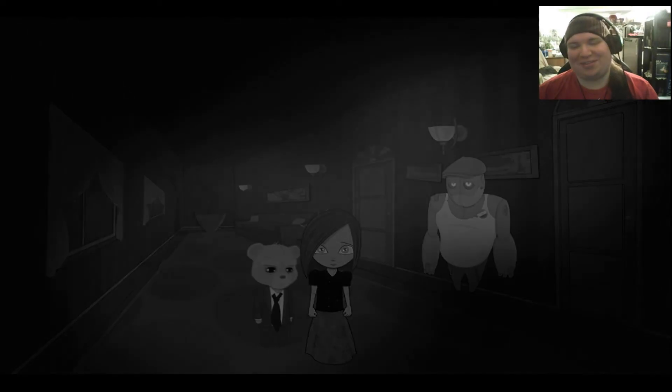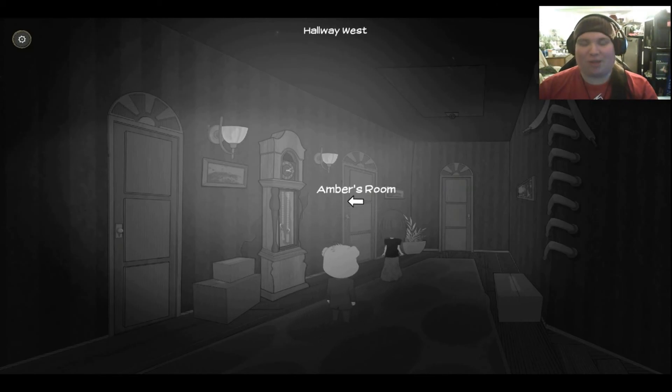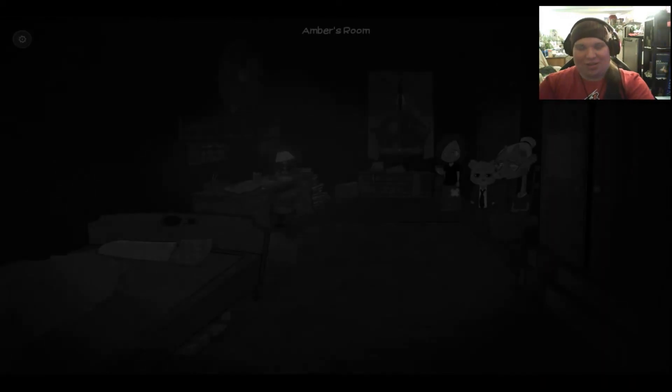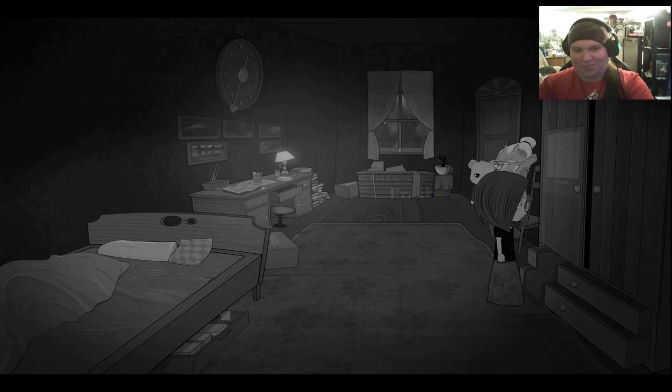I think by the time this is over we're going to meet a lot of people in his position. This is really interesting. I really like this game — the exposition is really nice, and the fourth wall breaks are really entertaining. This game is very well done. This is one of the best point-and-clicks I've ever played.